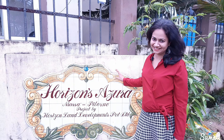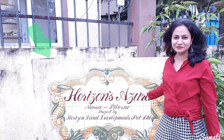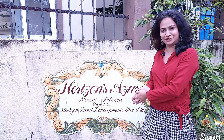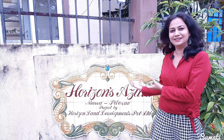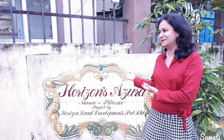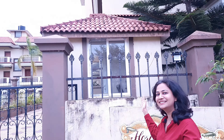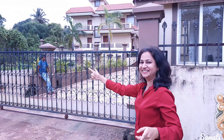So guys, this is a typical Goan house nameplate. In front of every Goan house, you will see this kind of architecture drawn outside. It is basically a Portuguese touch, giving a Portuguese look to the house. So let's explore the sloping roof houses over here, as the Goan houses have a sloping roof. Follow me.